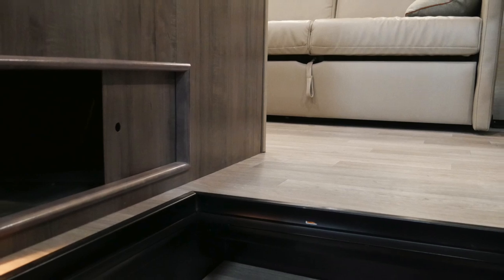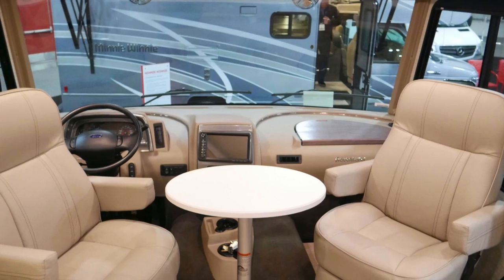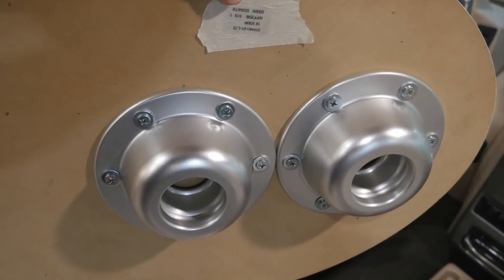As you enter there is a cubby convenient for storing shoes. As with most Class A's, you are able to turn your captain's chairs around and make them part of the living area. And the coffee table has two positions to choose from.